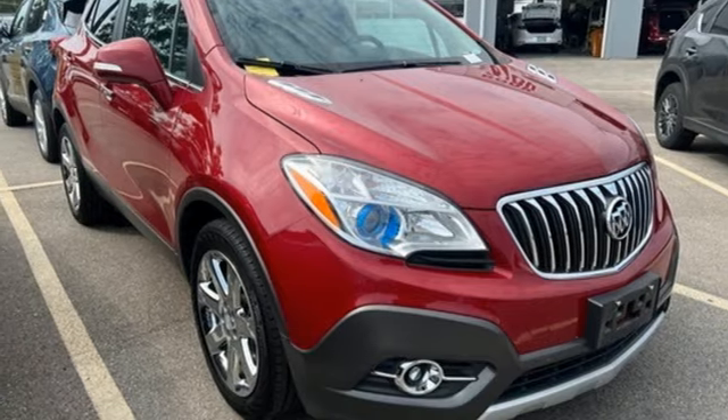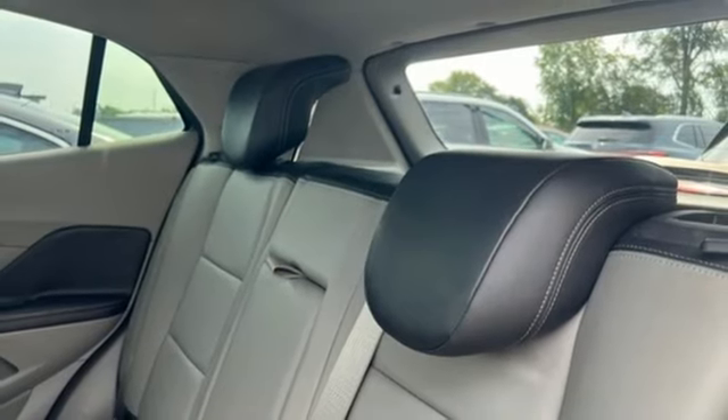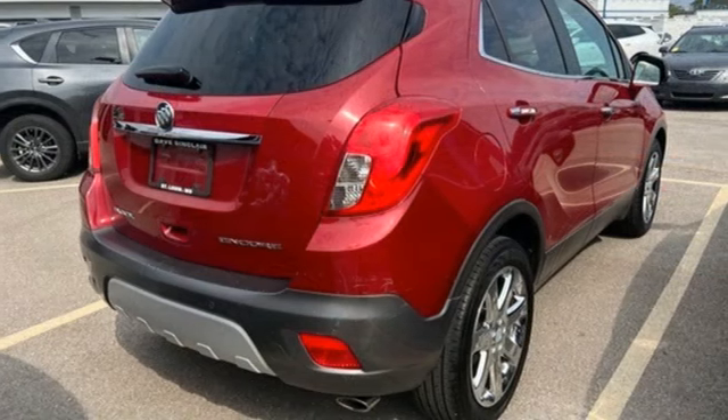Memory exterior door mirror settings, active noise cancellation, aluminum wheels, Bluetooth, and automatic transmission.